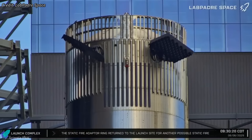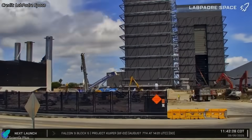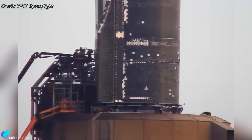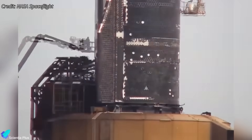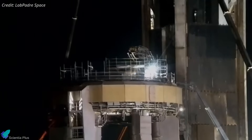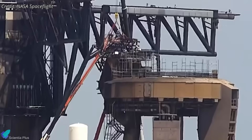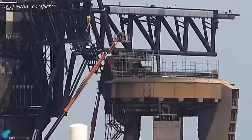Ship 37's flight partner, Booster 16, is already flight ready and waiting at the rocket garden for rollout to the launch pad. At the launch site, teams are restoring the orbital launch mount to its original configuration. The ship test stand has been removed, all 20 hold-down clamps have been reinstalled, and the propellant systems are being reverted from ship-specific hardware back to the standard booster fueling setup.